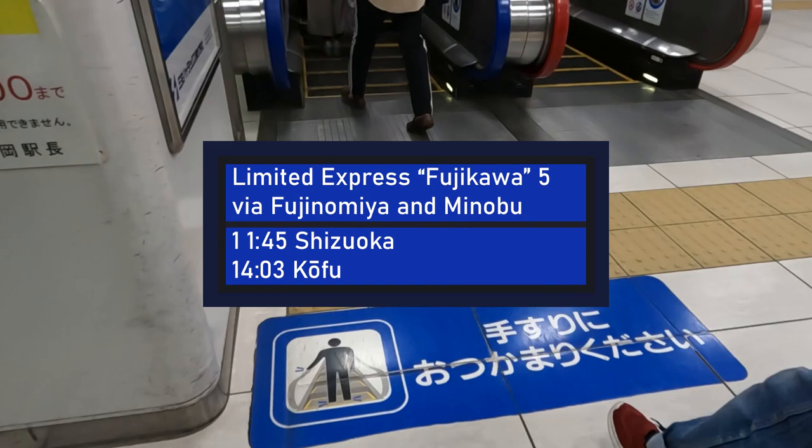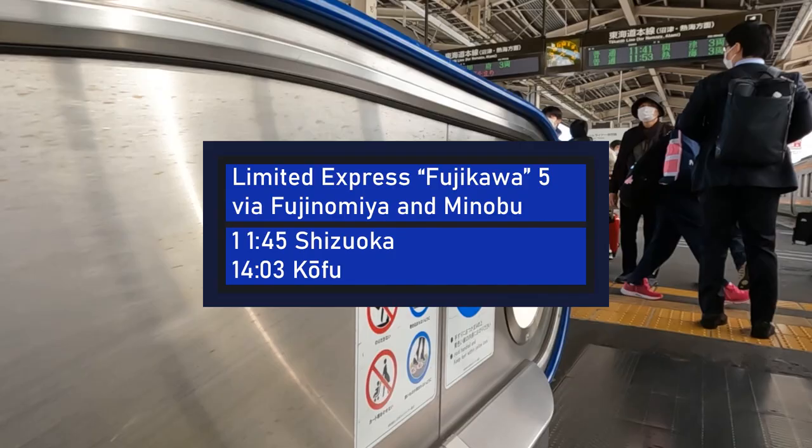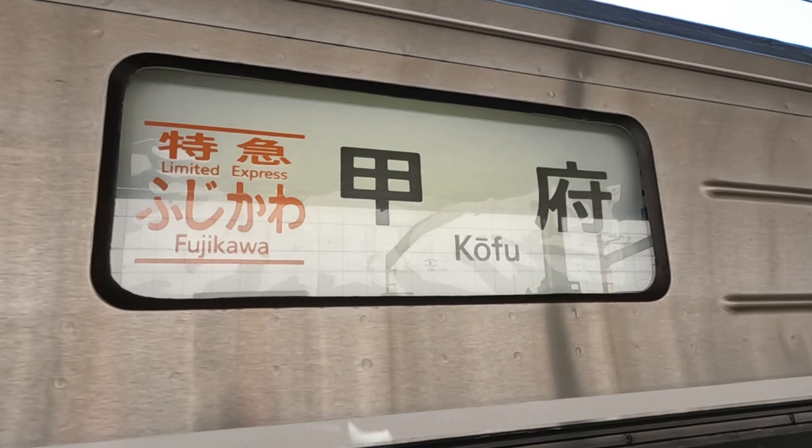It is time to go through the ticket gate and onto the platform for boarding. The Fujikawa Limited Express number 5, operated by JR Central, departs Shizuoka at 11:45 and arrives in Kofu at 14:03, connecting the Tokaido Main Line with the Chuo Main Line via the Minobu Line.